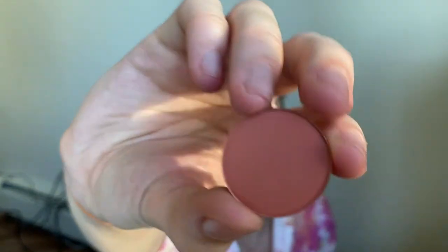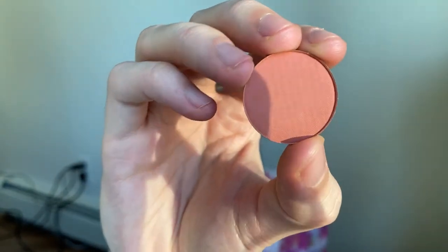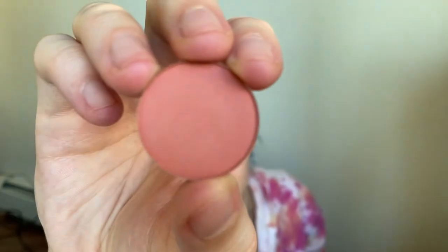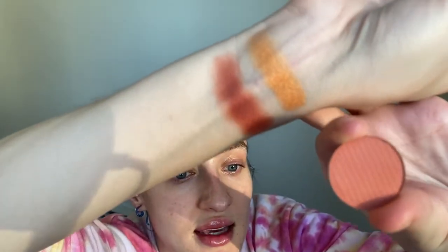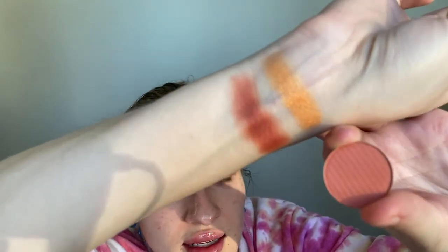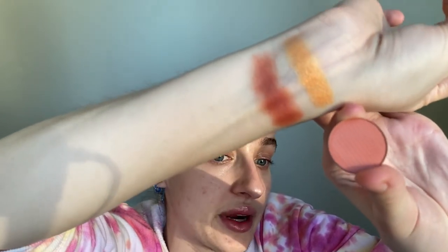The next individual shadow that I got is this beautiful matte color, it's called Imperial, and I am very excited about it — it looks so beautiful and stunning. This is the Imperial shade. It's like a kind of matte muted cranberry brown color. I'm really happy with that and I'm very excited to play with that color as well.